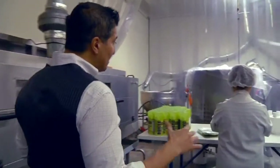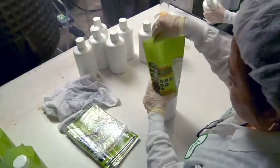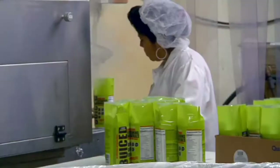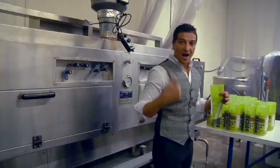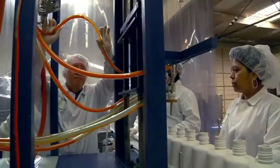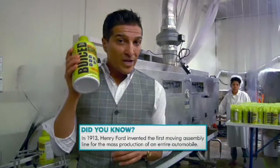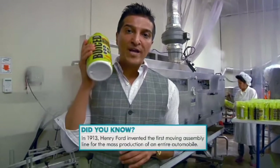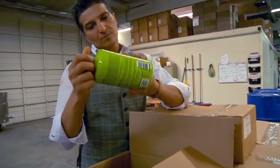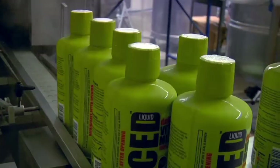Once we've sealed the bottle, this is where my babies need new clothes. Layla's putting the shrink sleeves on the bottle. We send these bottles through the steam tunnel and those shrink sleeves will tailor themselves to the bottle. I like to be tailored, and I like my product to be tailored as well. This is an assembly line — it makes for an efficient manufacturing process. We can make 7,000 of these a day now, so we can really keep up with the demand.